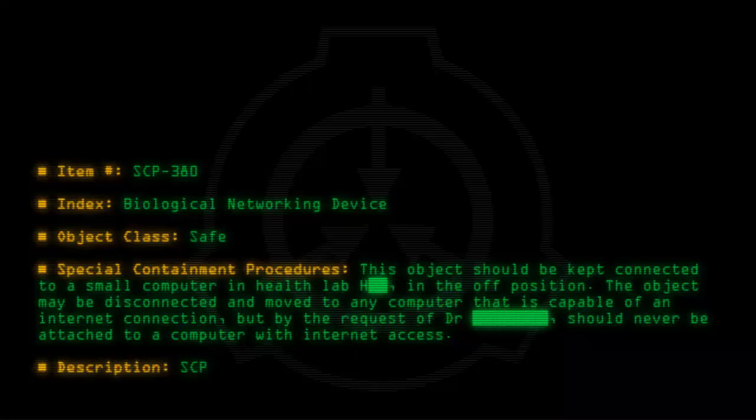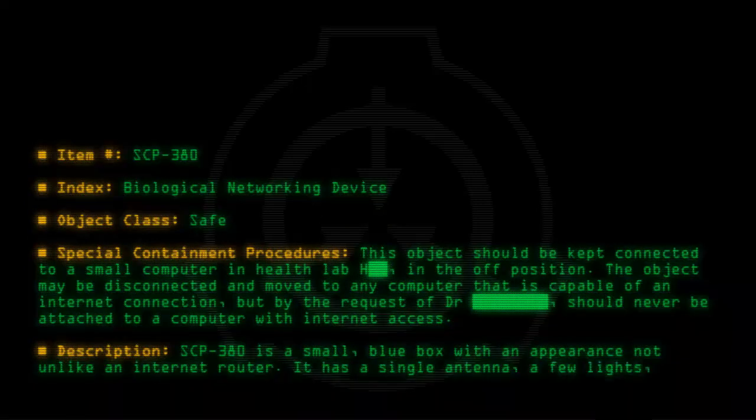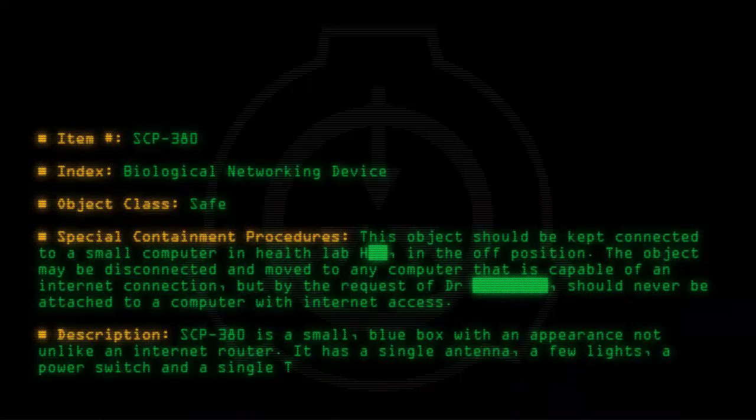Description: SCP-380 is a small blue box with an appearance not unlike an internet router. It has a single antenna, a few lights, a power switch, and a single T3 line female connector.